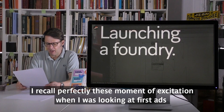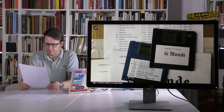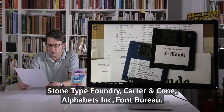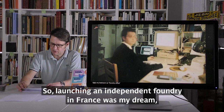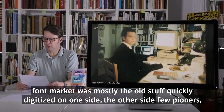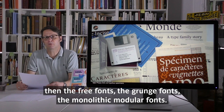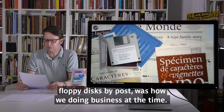Launching a foundry in the mid-90s. I recall perfectly the moment of excitement when I first saw ads for independent foundries in the early 90s — Stone Type Foundry, Carter & Cone, Alphabet Corporation, Font Bureau. Something was clearly happening, as well as the first type issues in i Magazine. Launching an independent foundry in France was my dream, with the objective of gaining independence. You have to recall that in the early 90s, the font market was mostly old stuff quickly digitized on one side, and on the other a few pioneers, free fonts, grunge fonts, and monolithic modular fonts.